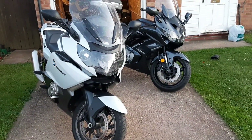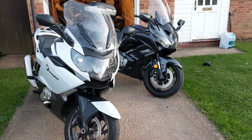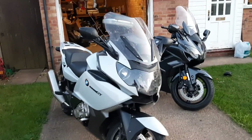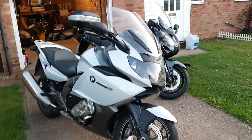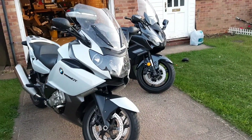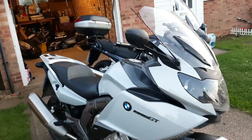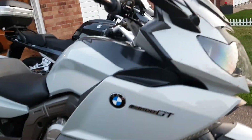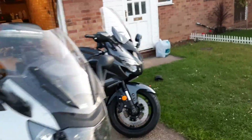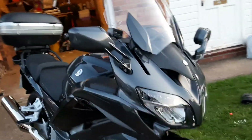Hello guys, welcome to another video on the channel. This one's a bit different from the usual, so I won't be offended if you want to skip this one. This is a motorcycling video — just a quick comparison chat about the BMW K1600 GT, which is this beautiful, absolutely huge bike here.